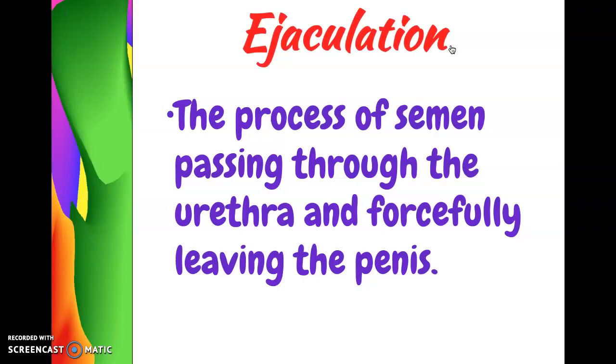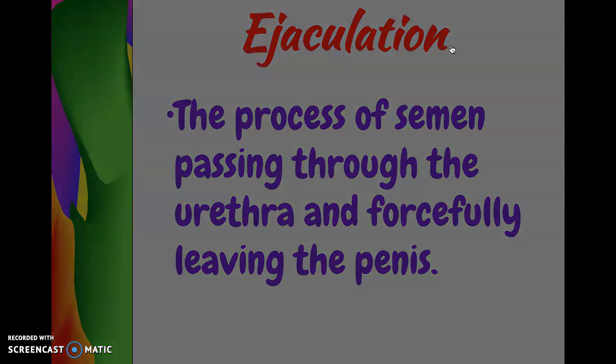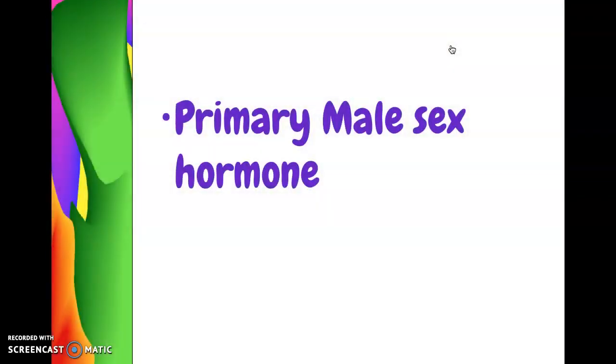When the sperm leaves the male body through the urethra, this is called ejaculation — the sperm and semen forcefully leave the penis. The last term for today is the primary male sex hormone, called testosterone. This hormone is responsible for all the changes a male goes through during puberty and all the other sexual feelings and changes that happen.